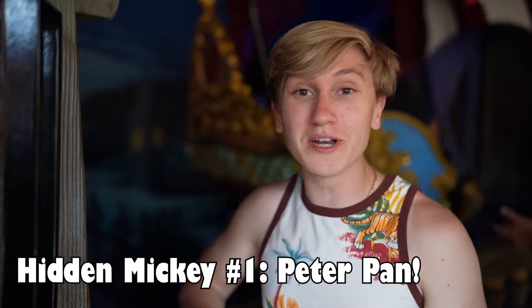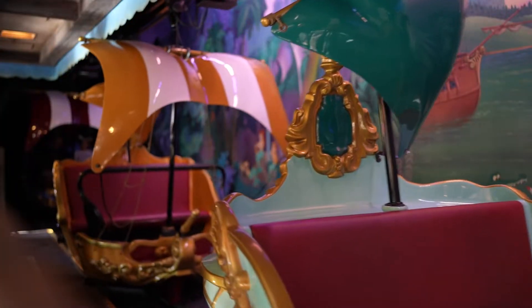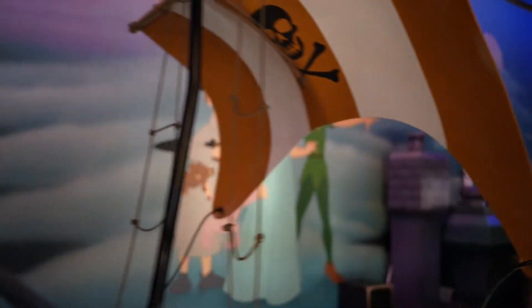We are right here at Peter Pan's Flight, and this is my favorite hidden Mickey of all time. We're starting you off pretty good for hidden Mickey number one. This is my favorite hidden Mickey ever — it's when you're in London. Keep an eye on it. Alright everybody, here we go. We're off to find the hidden Mickey at Disneyland.